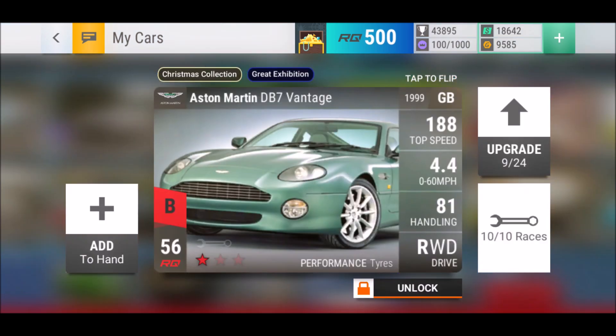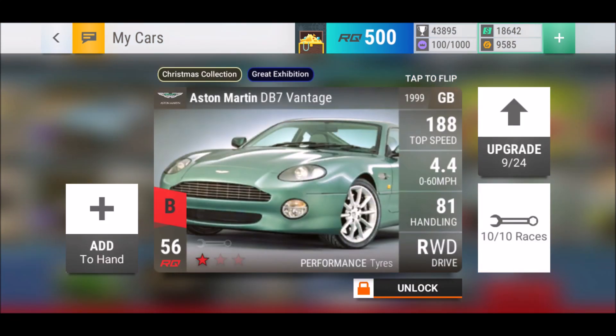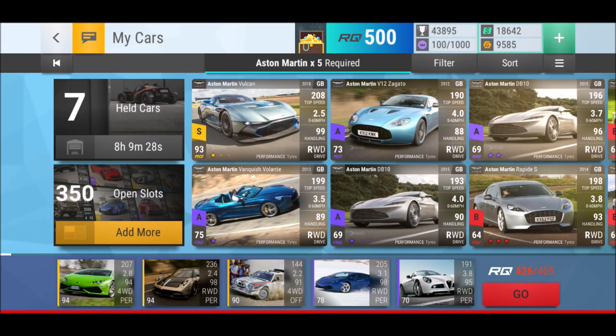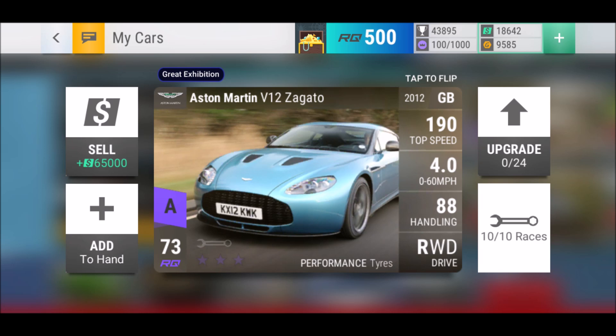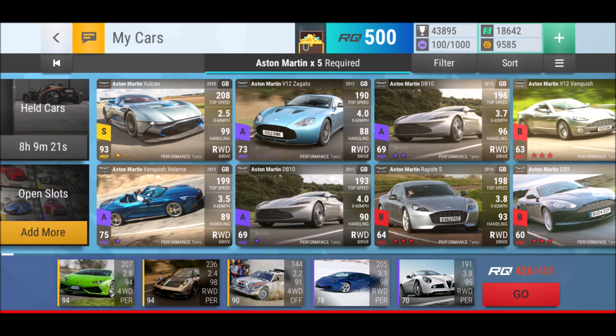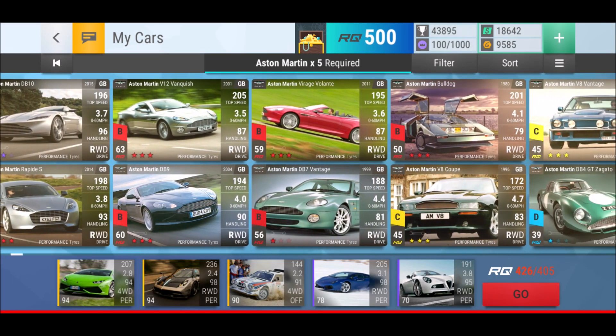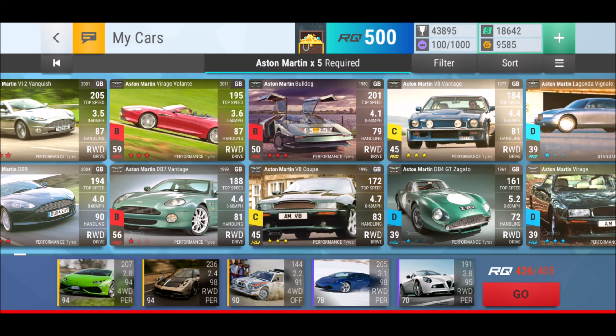Beside this, what else do we have? I got the DB7 Vantage, but as you can see, that was part of the Christmas collection — part of the challenge, and that's why I actually built on this. I have the SMR V12 Zagato — big question if I should keep it or not, let me know what you think. I know that maxed out the Vanquish Volante is beating the DB10, so I need to work on that car as well one day, step by step.